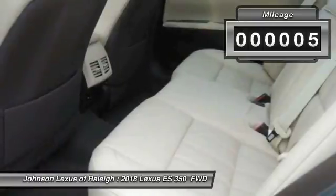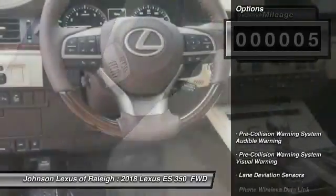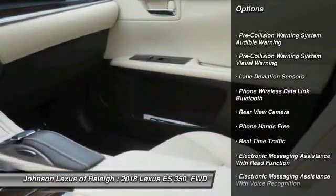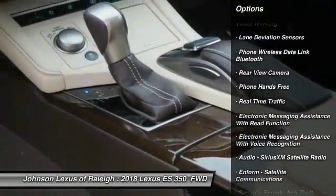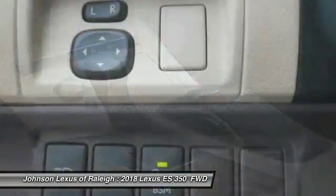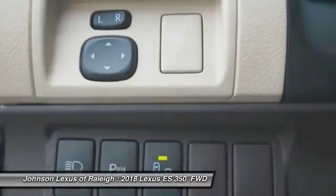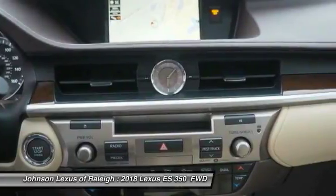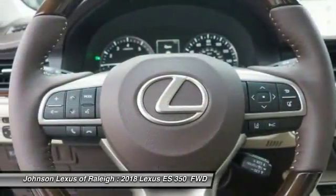This vehicle has less than 100 miles. Here are some of this vehicle's great options: traction control, stability control, clock, trip computer, fog lights, power brakes, child safety locks, rear floor mats, tachometer, cargo area light. If you like it online, you'll love it in your driveway — take it for a spin today.